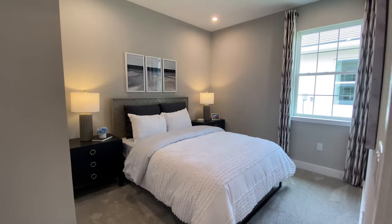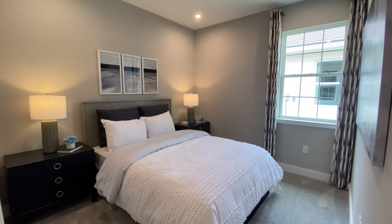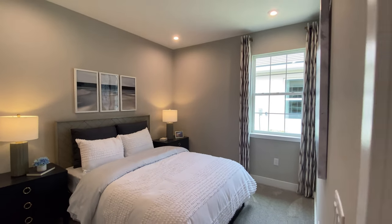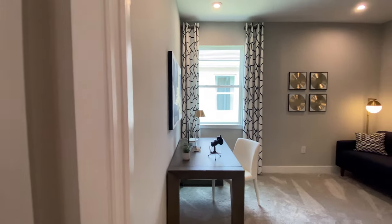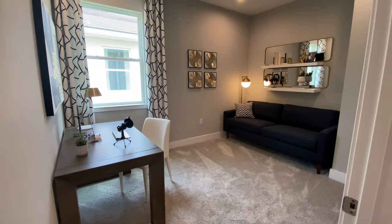Here's the second bedroom. It's a good size. And then you have a good-sized desk area as well.